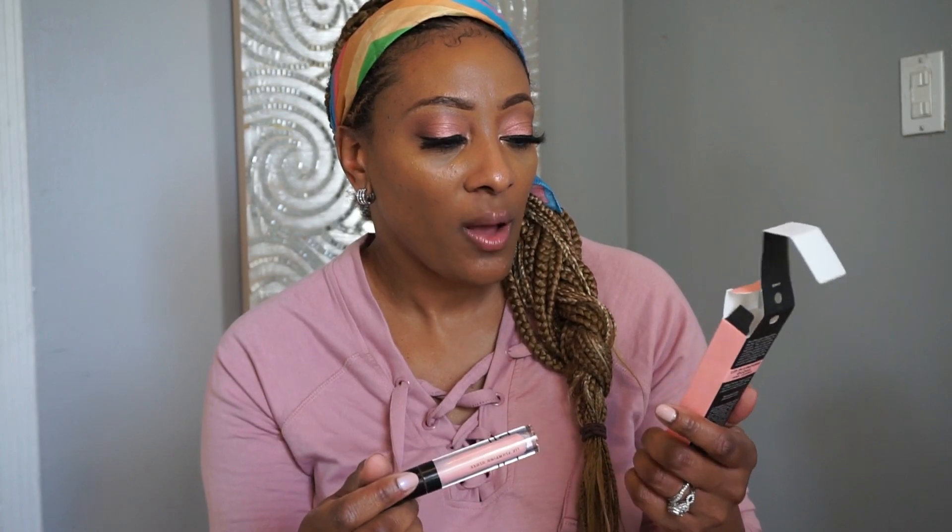And this is the Elf Plumping lip gloss and it's called Pink Cosmo. I've had this before but I end up picking it up again. It looks really sheer but it gives a nice little plumping. I'm like in love with plumping stuff — I know a lot of you all hate plumping items but I love them.